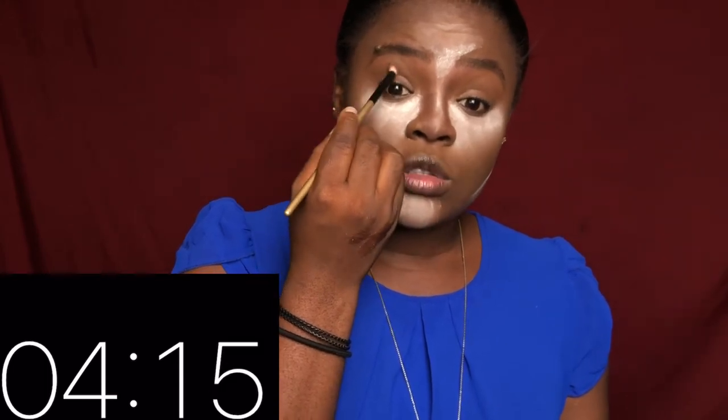For eyeshadow, I'm just going to be using the same dark shade I used as my contour, just to add a bit of color to my eyes — that's basically the reason why I'm doing this.